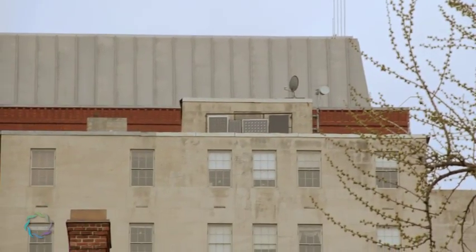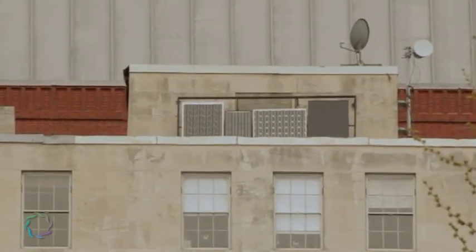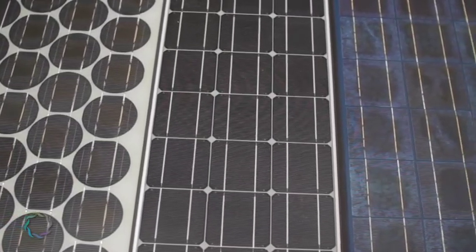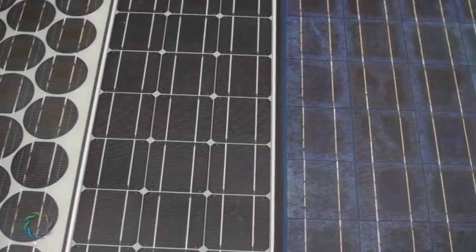Scott works in a building overlooking Lafayette Park. On his roof, he has an array of test panels of various compositions with different efficiencies and price points, such as single-crystal photovoltaics, thin film, and polycrystal.